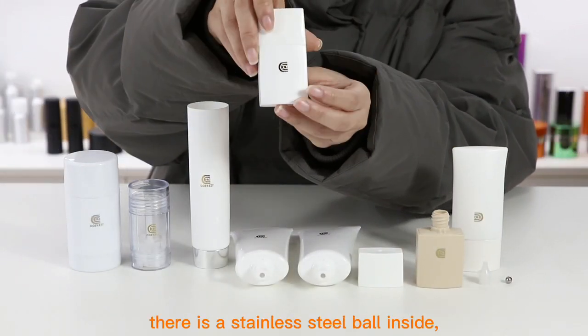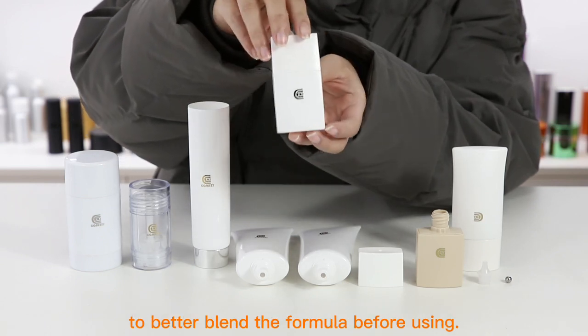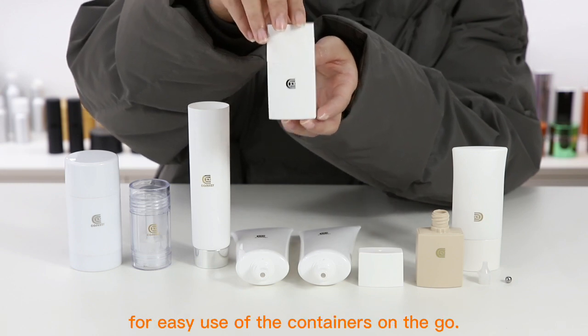For liquid containers, there is a stainless steel ball inside to better blend the formula before using. Offering the durable construction of PP for easy use of the container on the go.